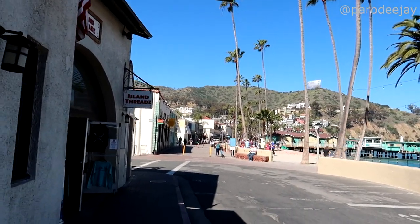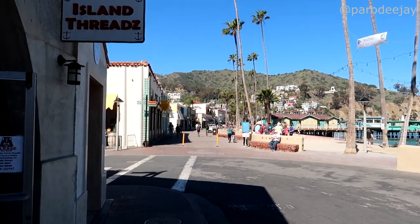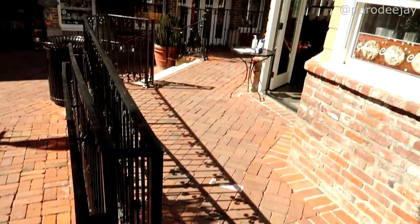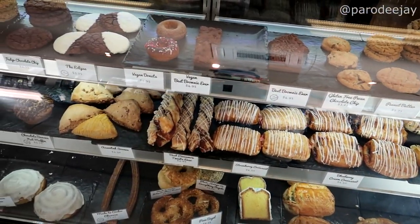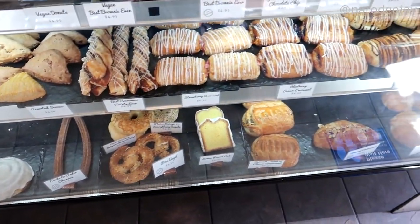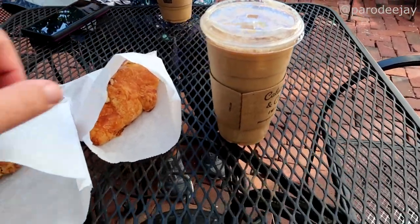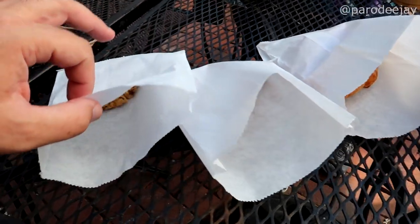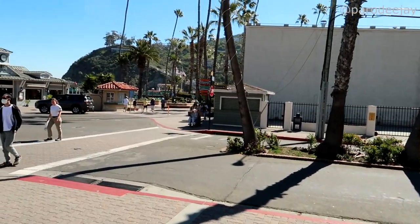We've got to take a minute and appreciate the array of baked goods in this cabinet — holy moly! We got what they call the best cinnamon roll ever, a pizza bagel — what?! We got some sugar-free iced coffee, an almond croissant, an apple cinnamon scone, and a peanut butter chocolate chip cookie. Time to head back out on another Catalina adventure.